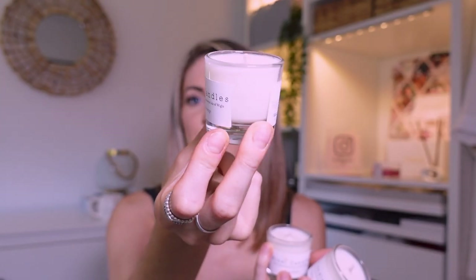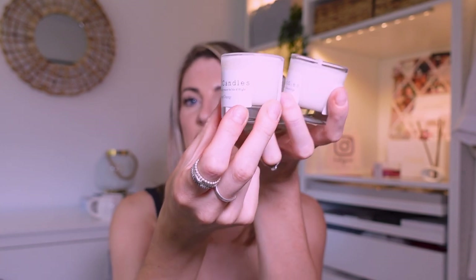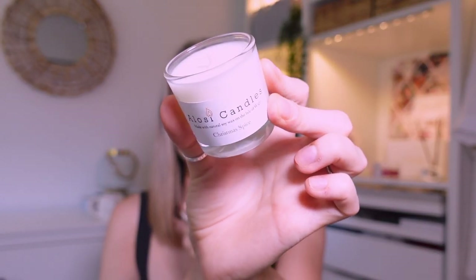Next I've got this gorgeous selection of miniature candles from a small business based on the Isle of Wight. They're natural soy wax and the brand is called Alosi Candles — I'll link it down below. They had a whole Christmas range which I was very excited about. I got spiced orange, which is definitely my favourite — a really strong spiced orange smell. I also got gingerbread and a Christmas spice one. I love that they're just plain coloured and I'll display them all together. These were £3 for £10.